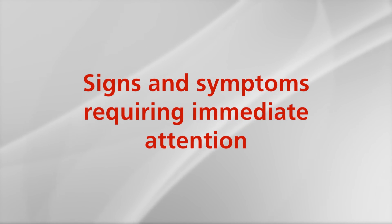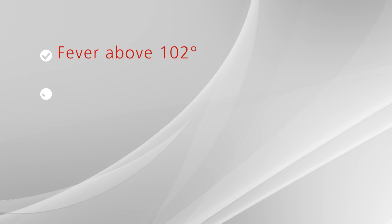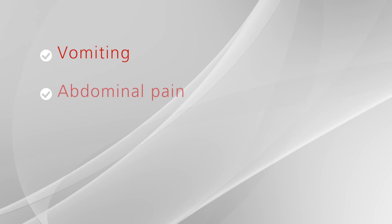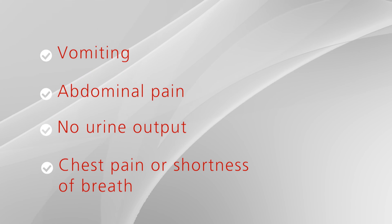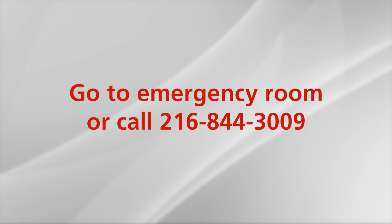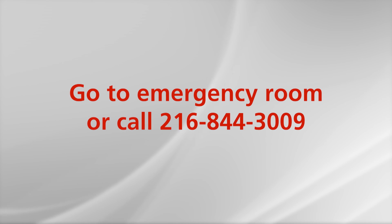Some signs and symptoms that require immediate attention: a fever over 102 degrees, severe chills, redness or large amount of drainage from the abdominal incisions, swelling, vomiting, abdominal pain, or bloating that persists, no urine output, chest pain or shortness of breath, pain or swelling in the leg or calf, or if your catheter becomes dislodged — it must be reinserted immediately by your urologist team. If any of these occur, go to the emergency room and call your doctor's office at 216-844-3009.